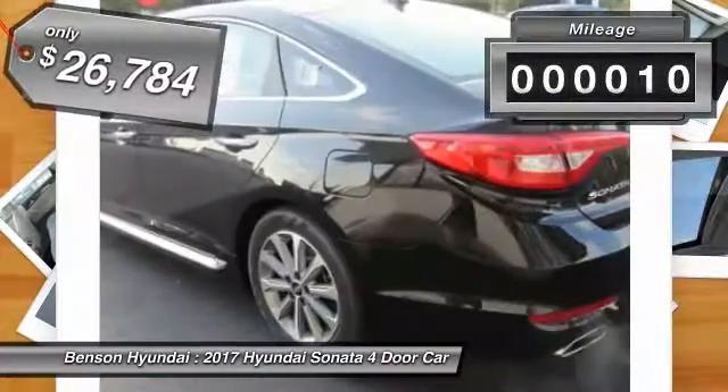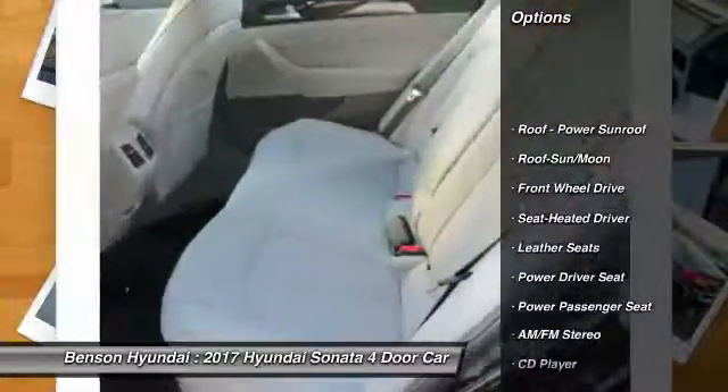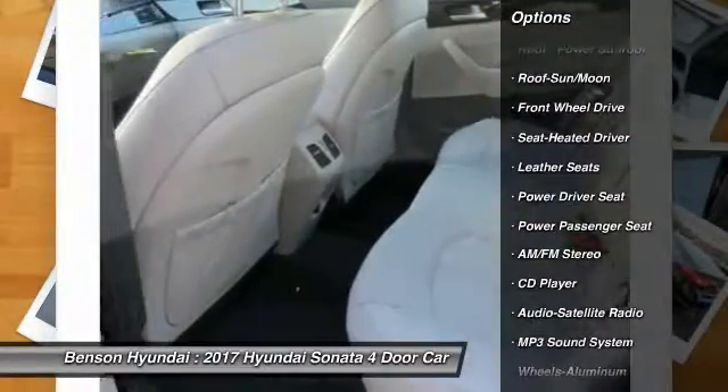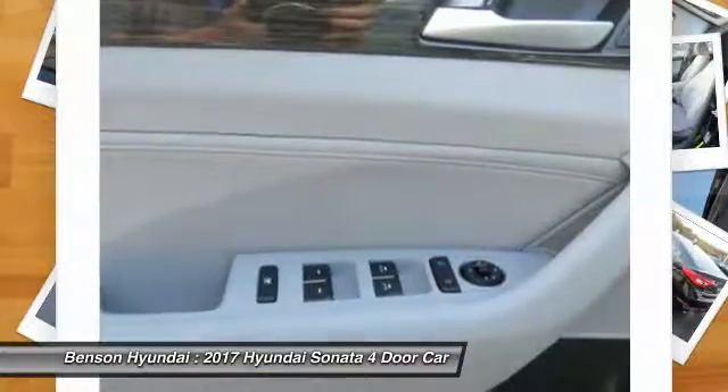This vehicle has less than 100 miles. Here are some of this vehicle's great options: power passenger seat, traction control, anti-lock braking system, air conditioning, and Bluetooth wireless data link for hands-free phone.